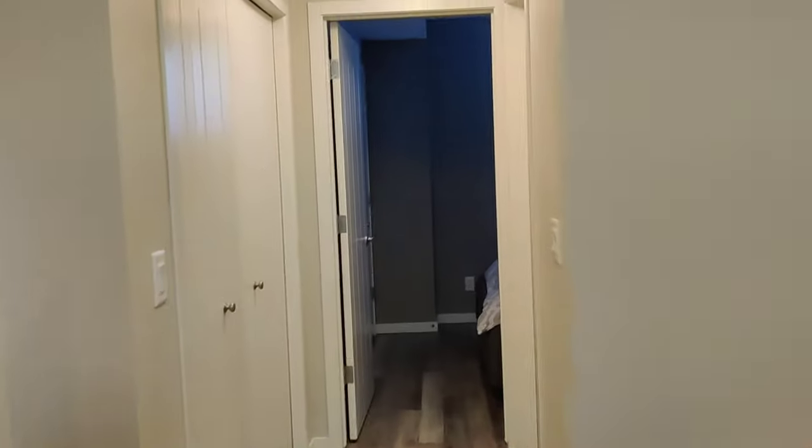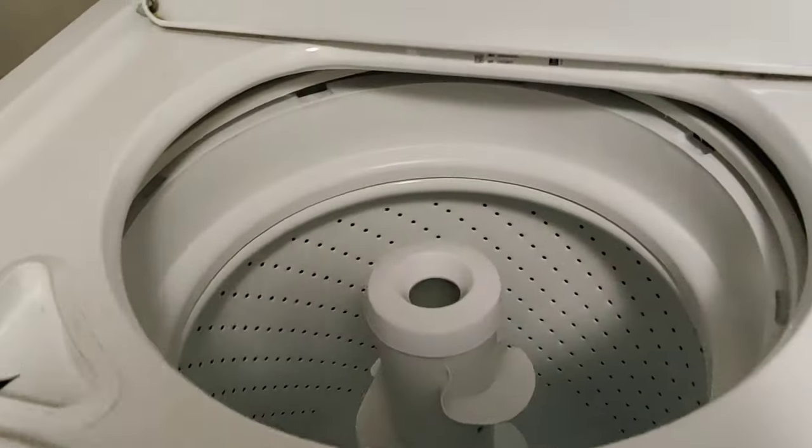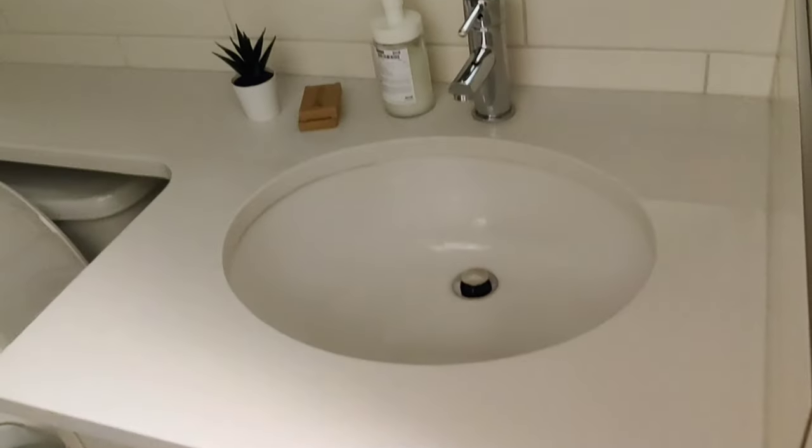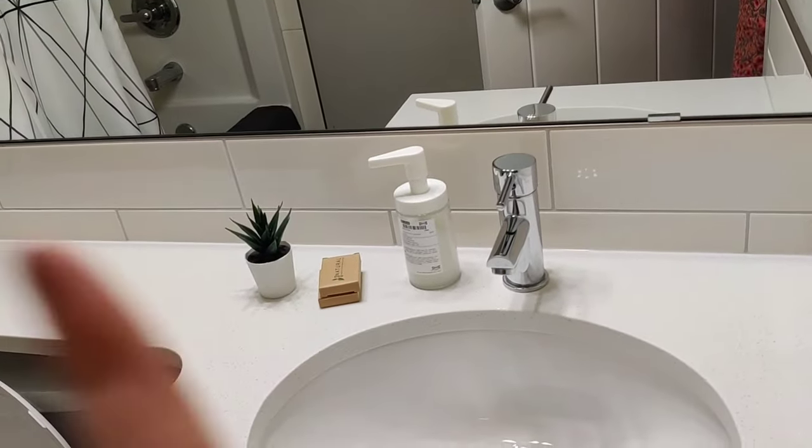Now let's go to the other area, where there is a bedroom, closet and washing area. So here we have a washing area where there is a washer, dryer and a lot of machines. Here we have some supplies for washing the clothes. Then here is a washroom. They also have everything in the washroom — soap, hand wash, and a washing system.